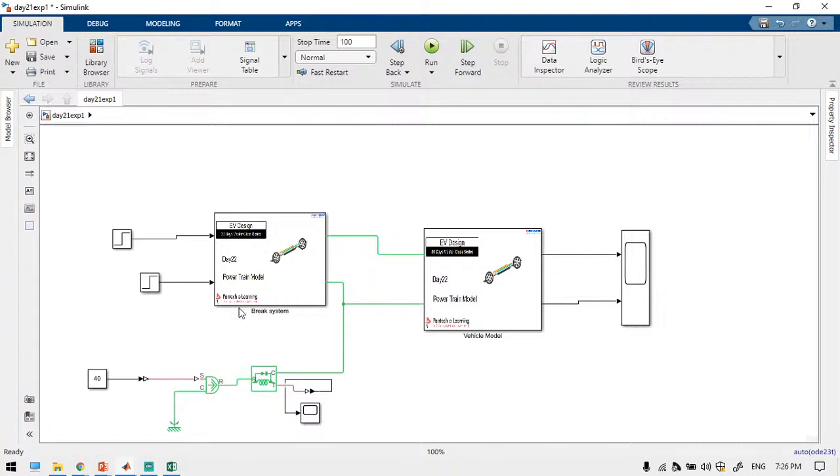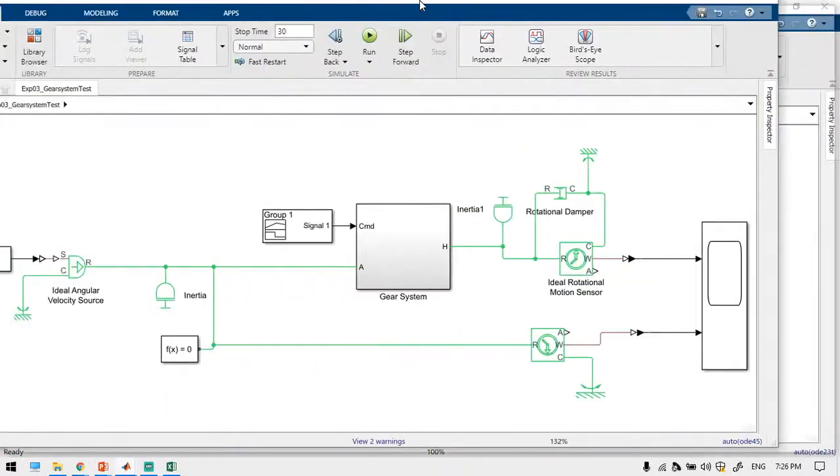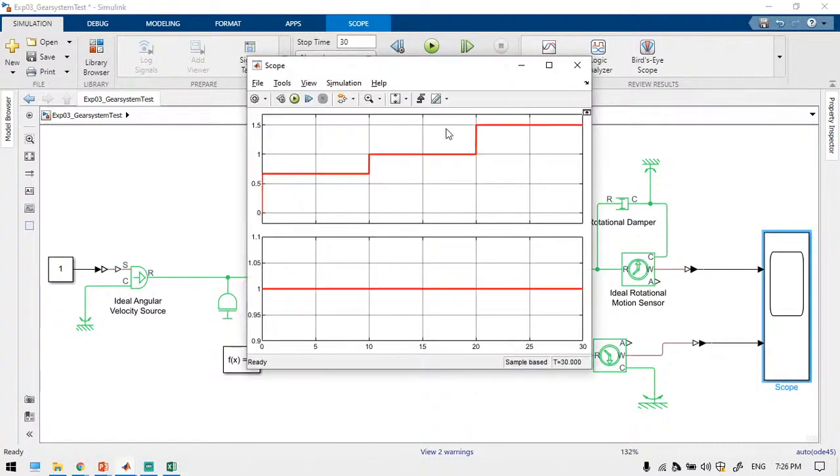Now we are going to introduce the gear mechanism. This is a two different level of speed example. Similarly, we are going to use three different speed mechanisms. If you apply one radian per second speed, that speed should be divided into three levels: first gear at one-third speed, second at equal speed (1:1), and third at three-by-two. So we need to differentiate the signal across three gear levels.